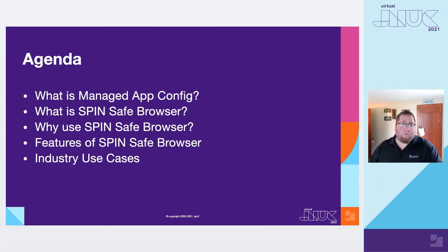For today's agenda, we'll talk about managed app config in both Jamf Pro and Jamf School, how app config helps, along with one of our featured partners, National Education Technology and their application, the Spinsafe browser. This session will also provide an overview of the features of Spinsafe browser, as well as some examples in education, retail, and healthcare.